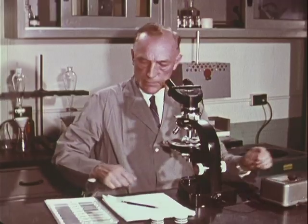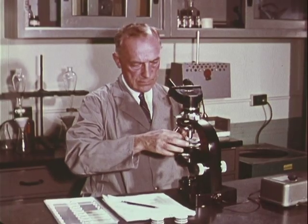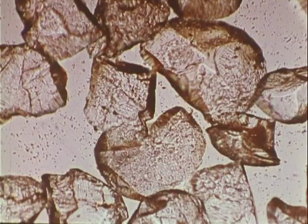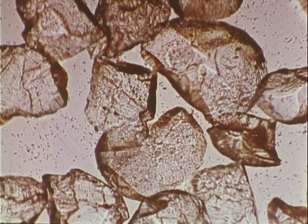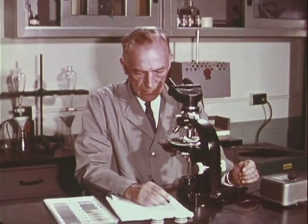The soil samples which were scraped from the overshoes have now been washed to separate out any mineral grains from the clay. The mineral grains are examined under the petrographic microscope. The examiner notes size, shape, and mineral composition as they appear under normal light.